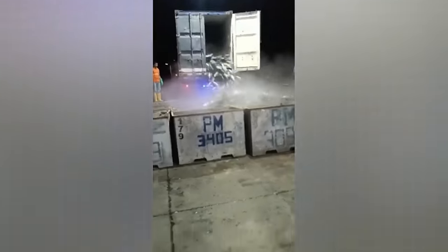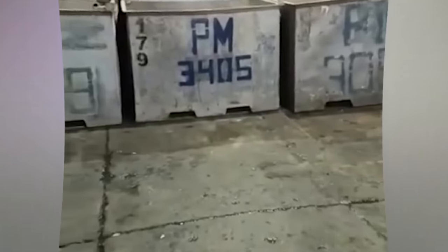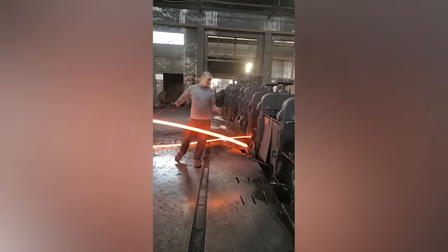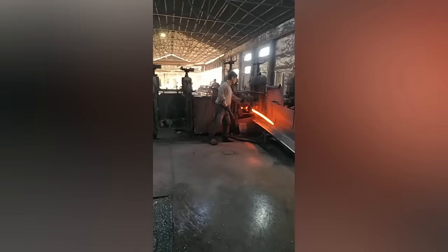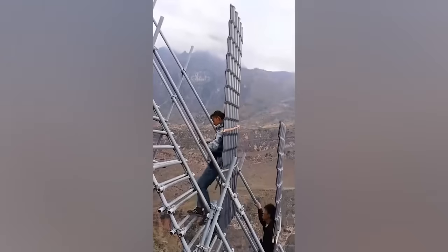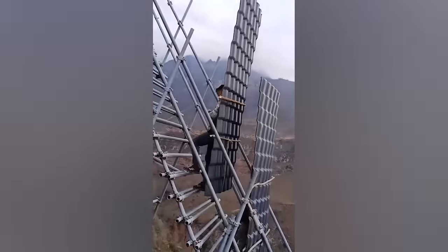Even the cat is surprised. It's unbelievable how these people work with red hot iron as if it were clay. The dictionary should show these workers next to the word balance.